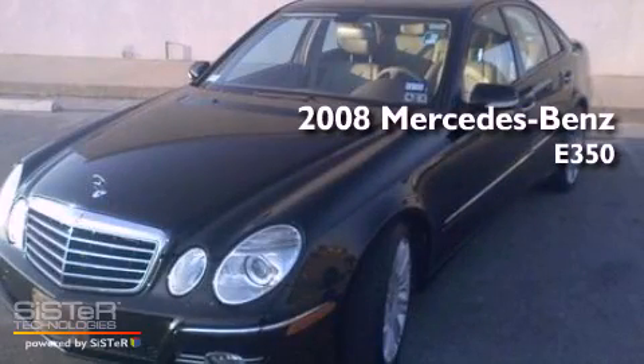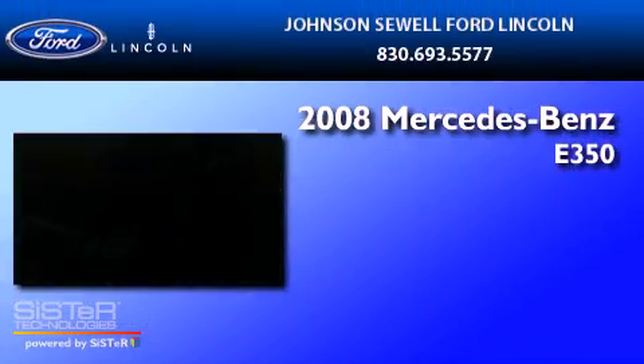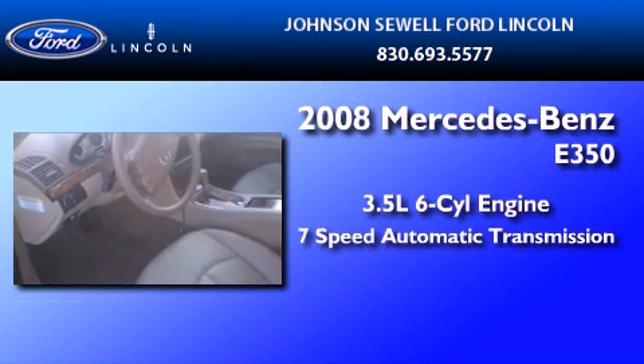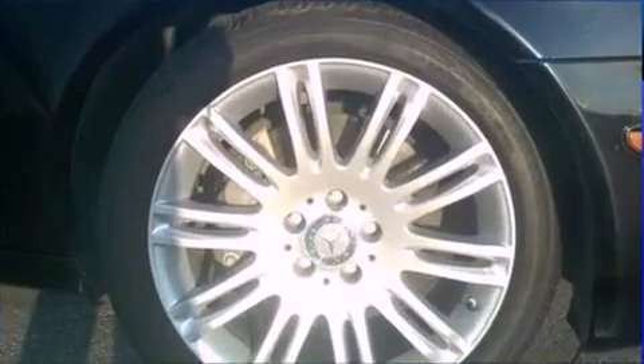This is a 2008 Mercedes-Benz E350. It has a 3.5-liter, 6-cylinder engine, a 7-speed automatic transmission, and all-new tires.